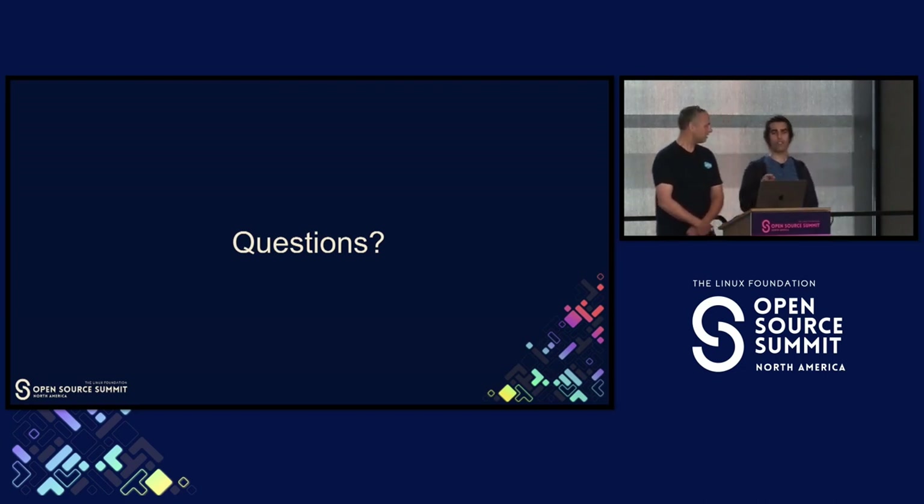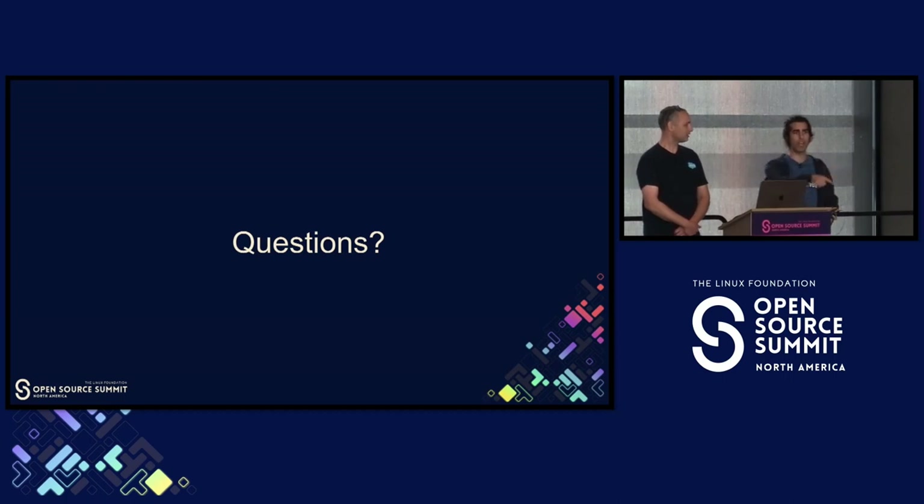We're actually far over time, but if you have any questions we'll be right out here. We're also going to have a TOC meeting in 10 minutes, so we need to head over to that and grab some lunch. We can talk some more there — thanks very much.